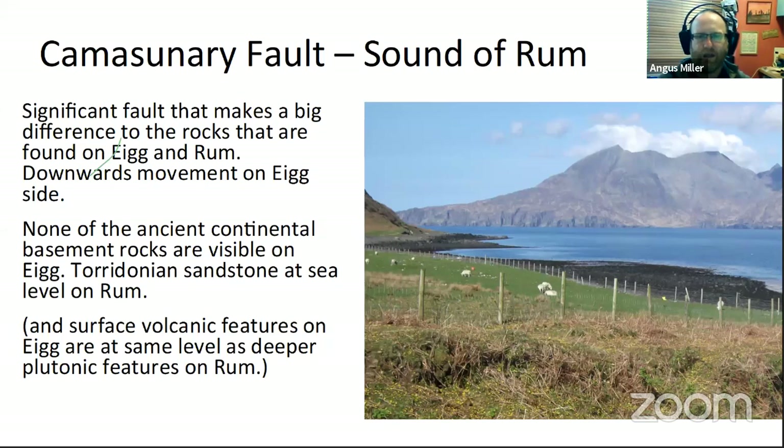Its main evidence of movement is downward faulting on the Eigg side. Standing on Eigg, looking across the Sound of Rum, the rocks at sea level on Eigg are fairly young sedimentary rocks from the Jurassic period — whereas at the base of the shore on Rum, those cliffs are Torridonian sandstone. So at the same level, we've got this contrast — the Eigg side has dropped downwards. The Torridonian sandstone on Eigg is buried, not at the surface at all — we don't even know what it is, and it may be a completely different basement.